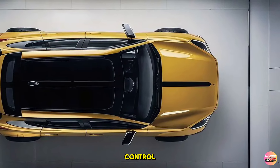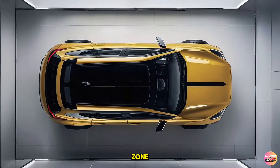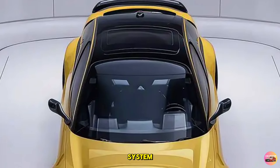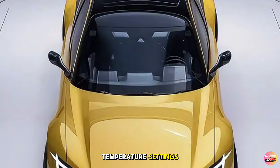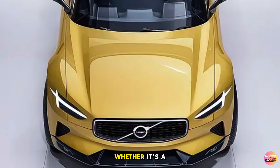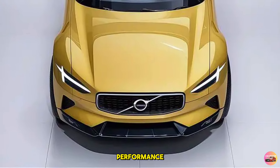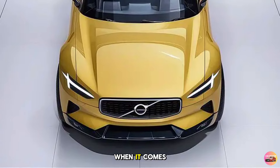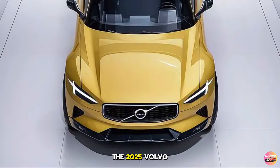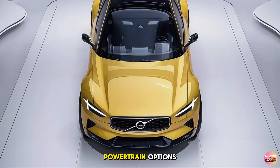For climate control, the 2025 XC60 comes with a four-zone automatic climate control system, allowing each passenger to customize their temperature settings. This ensures that everyone in the car stays comfortable, whether it's a cold winter morning or a hot summer afternoon.